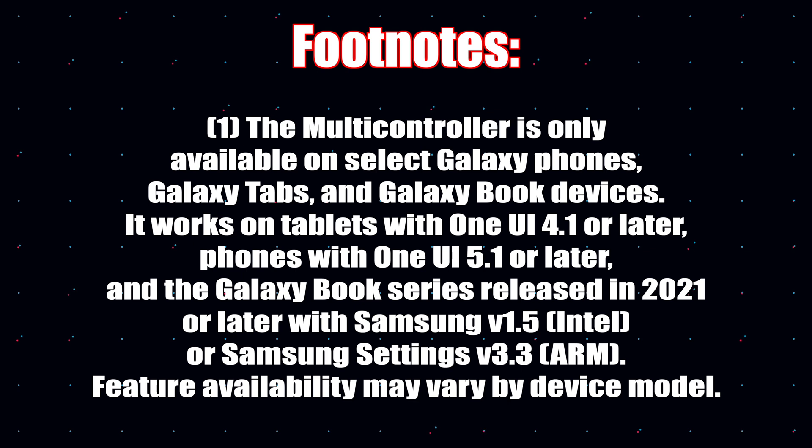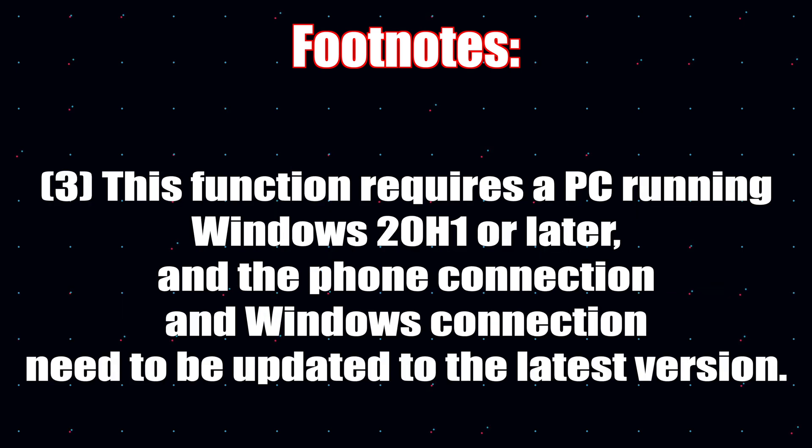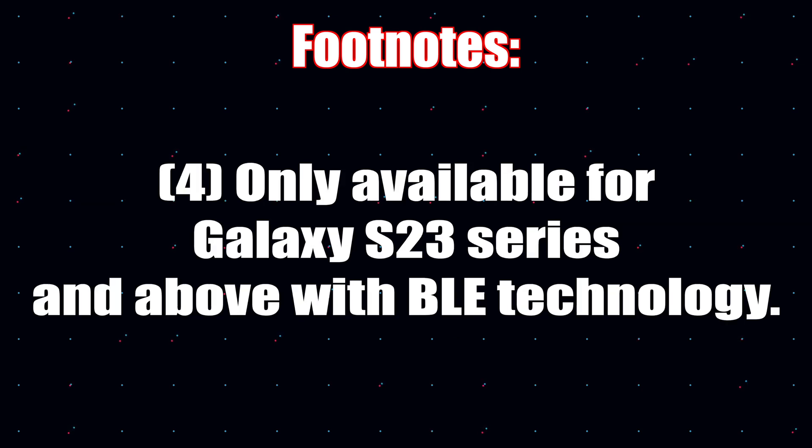Finally, the footnotes are important — if you see a note number next to any of the changes in the changelog, make sure to go back and check it, as some features are only available on certain devices. Thanks for watching — if you enjoyed the video, make sure to like and subscribe!